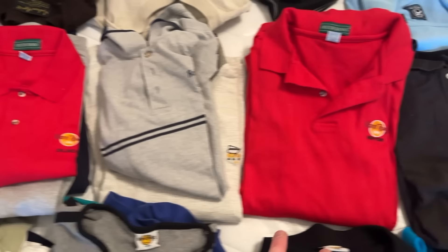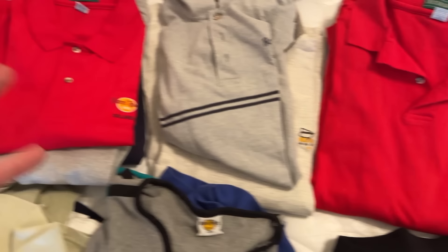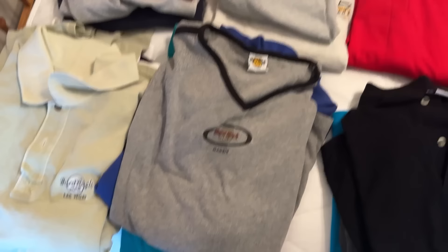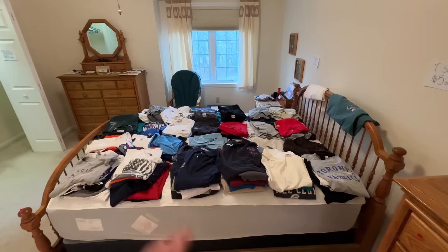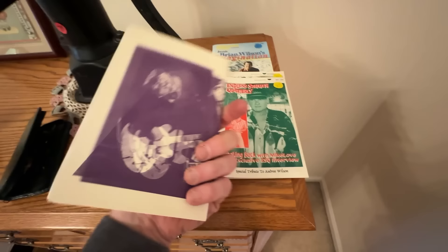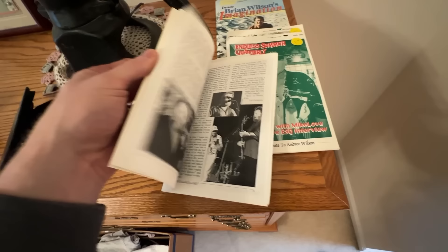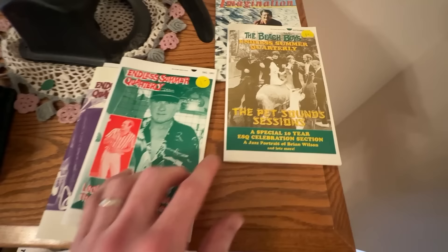On the other side of the bed there are more Hard Rock Cafe shirts, but unfortunately they're all from very common places — New York, Chicago, Orlando, New Orleans, Lake Tahoe, Las Vegas, Boston. Lake Tahoe stuff is usually pretty cool, but Hard Rock Lake Tahoe shirts don't sell well. I was hoping for some good vintage tees but that's not going to be the case. However, looking over here I saw these cool little booklets — Endless Summer Quarterly from 1998 with the Beach Boys on it. This is not something you come across often, with pictures and cool inserted articles.